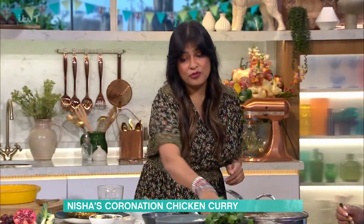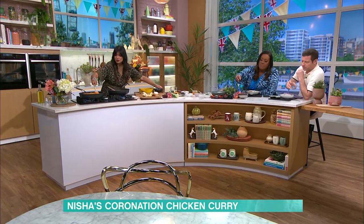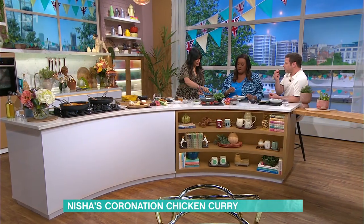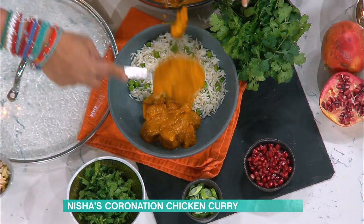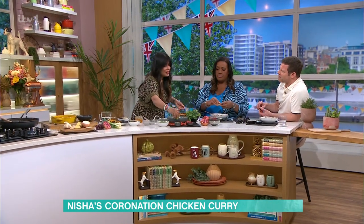Then we add a good dollop of crème fraîche. Once it's cooked, you add the crème fraîche. This doesn't look very appetising, but you end up with this. The reason I've served peas with your rice is because the Queen, on her coronation day, had peas in her rice. Indians would always have peas in rice — just frozen peas thrown in. I love the coriander as well.